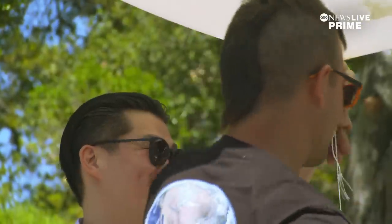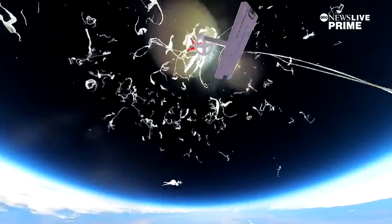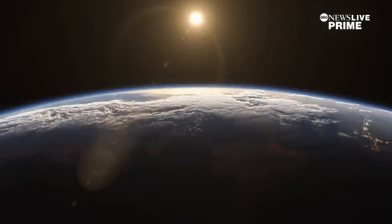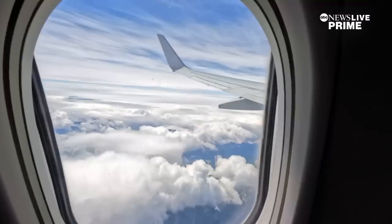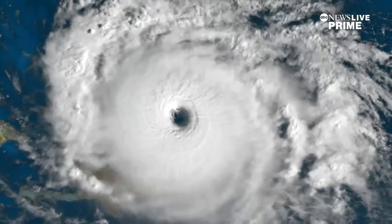It's a climate solution that seems both fantasy, yet almost too easy. Just reflect the sun and make it cooler on Earth. But could we do that? And more importantly, should we do that?